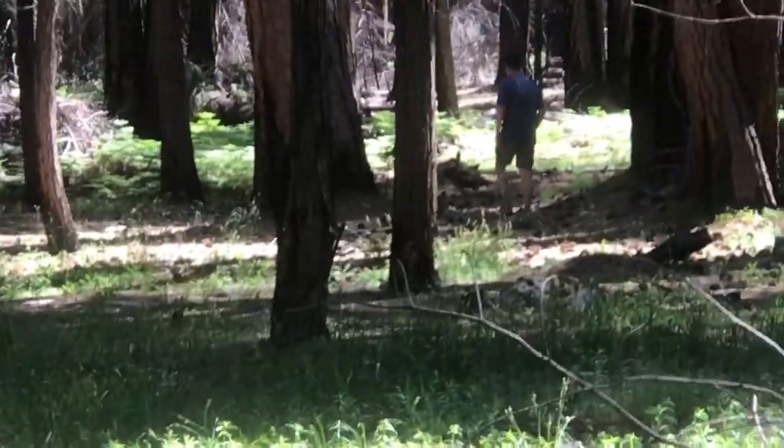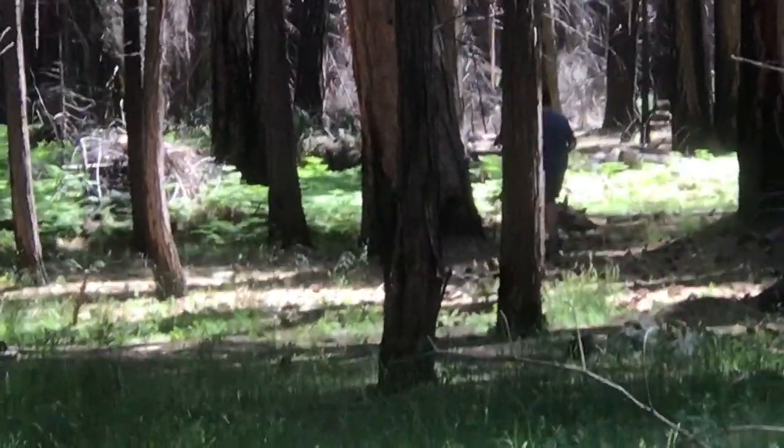He's 100 yards off trail that way somewhere — let's see if we can see him. There he is. He thinks he's going to go hide over there and take a piss.